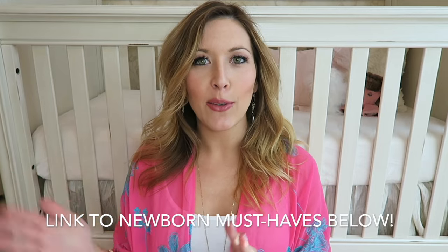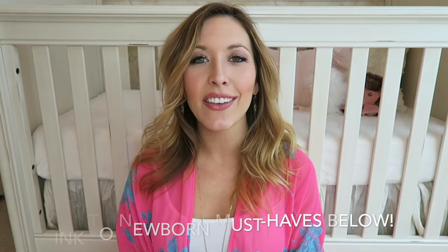Presley will be joining us in early May, so this video is going to be centered around the three to six month must-have products. I did a zero to three month newborn must-have, and these products today are for that three to six month range. Some of them could be used a little bit before three months, some after six months, but around that time is when I started using these products really frequently.